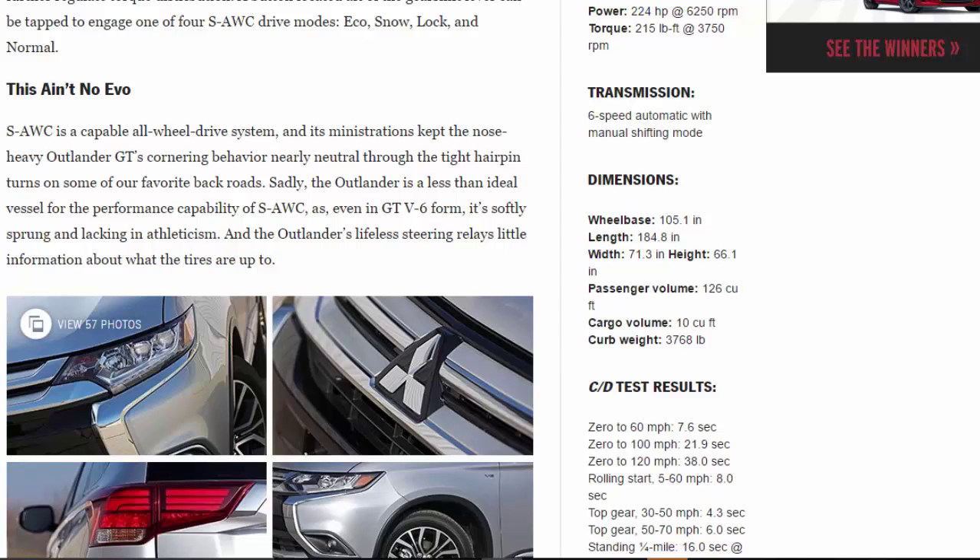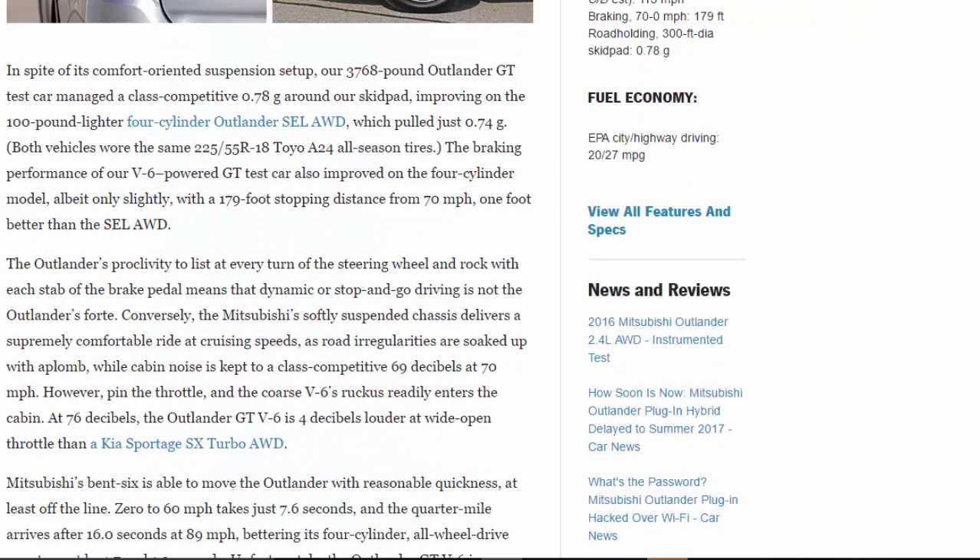S-AWC is a capable all-wheel drive system, keeping the nose-heavy Outlander GT's cornering behavior nearly neutral through tight hairpin turns on favorite back roads. Sadly, the Outlander is a less-than-ideal vessel for S-AWC's performance capability — it's softly sprung and lacking in athleticism, with lifeless steering that relays little information about what the tires are doing. Despite this comfort-oriented setup, our 3,768-pound test car managed a class-competitive 0.78 g around the skid pad, improving on the 100-pound-lighter four-cylinder Outlander SEL's 0.74 g. Both wore the same 225/55R18 Toyo A24 all-season tires.